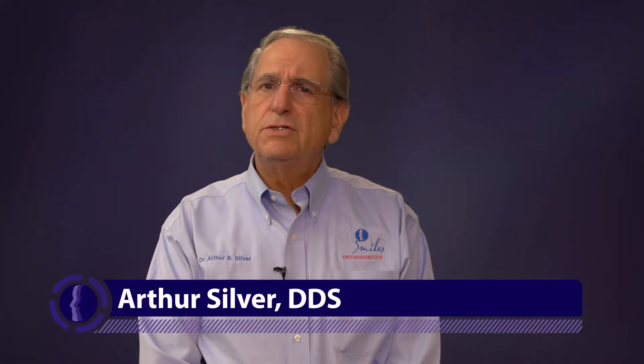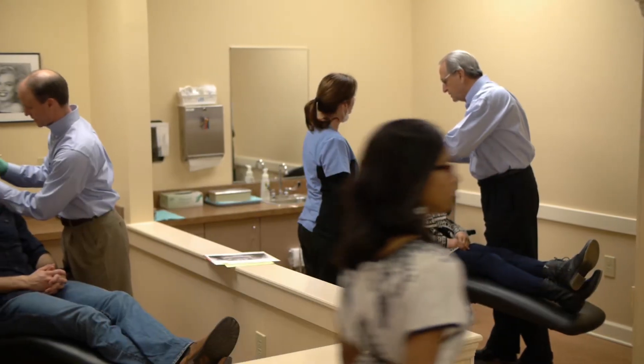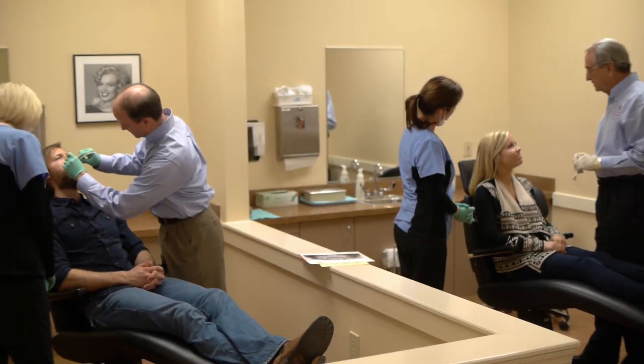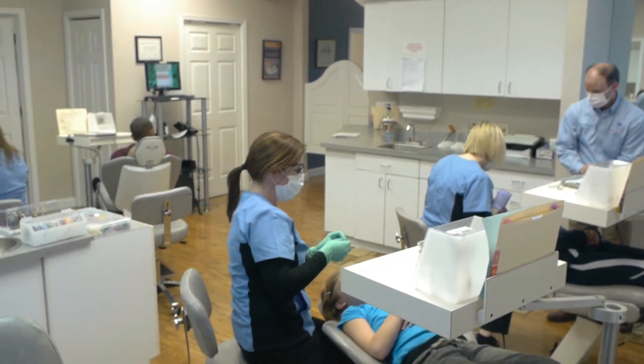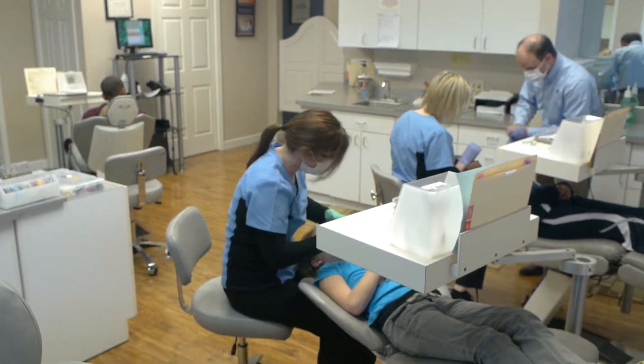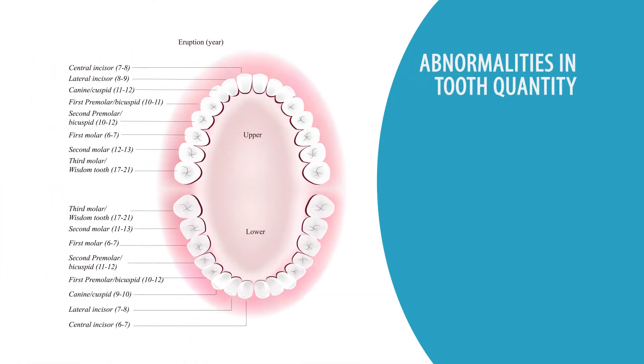Orthodontic treatment is not just straightening teeth. Patients come into our office with many problems. Sometimes it is just to align teeth, but many patients come in that have abnormalities in numbers of teeth that are present. Some people are born with extra teeth, more than the normal number of teeth.